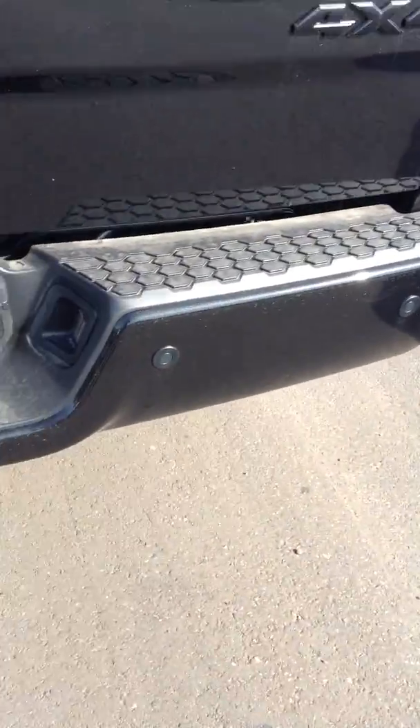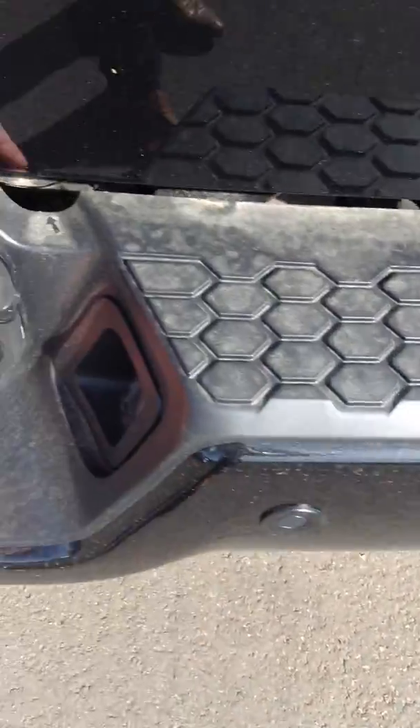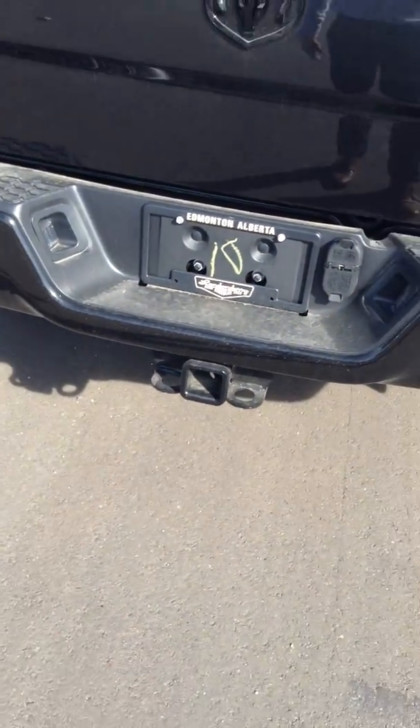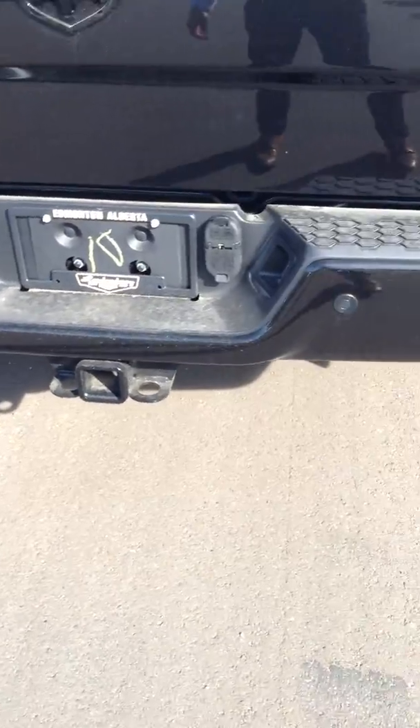This one does come equipped with a box liner already installed. Parking sensors are located on the back here, and here are your 4 and 7-pin options for trailering and your class 5 hitch, which also comes with a class 4 hook-up inside the truck as well.